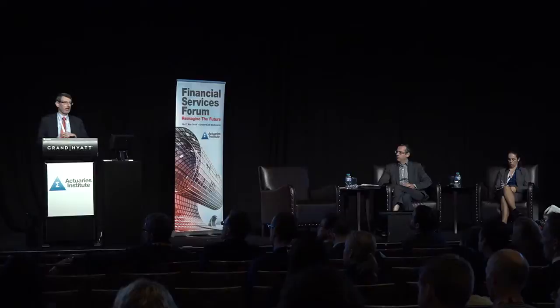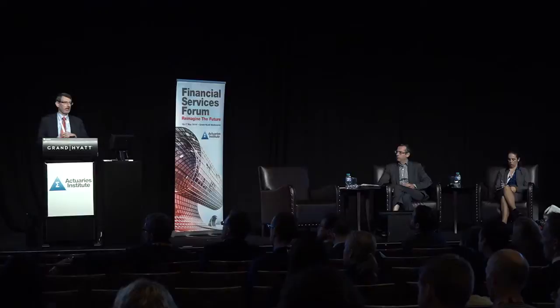What we're suggesting is a different approach: rather than provide retirement income out of the retirement income product itself, the idea is to provide income from the account-based pension and have something else top up the ABP. One key insight is that longevity is not just one long thing — surviving for a long period is actually made up of surviving for a number of shorter periods.